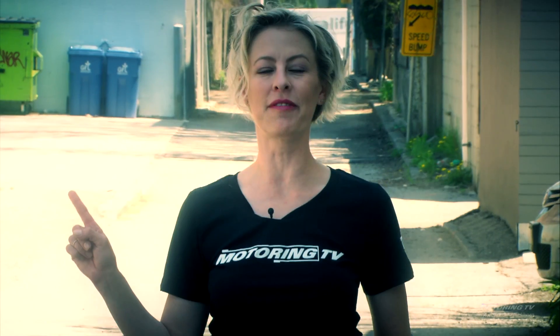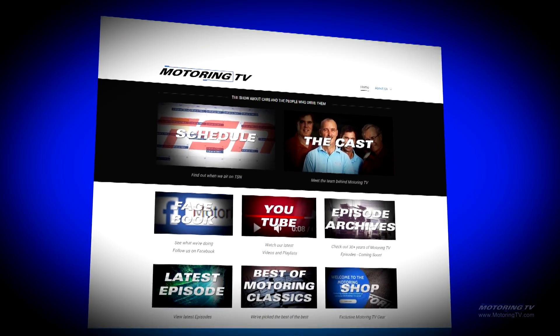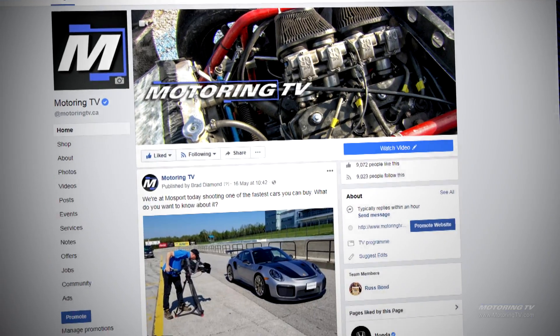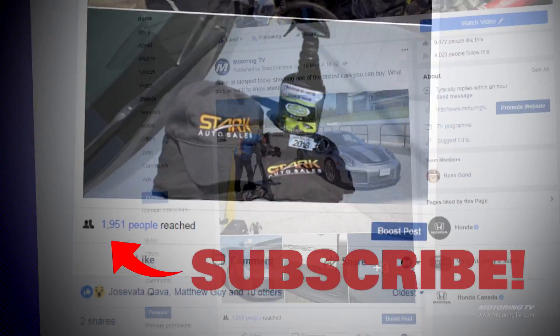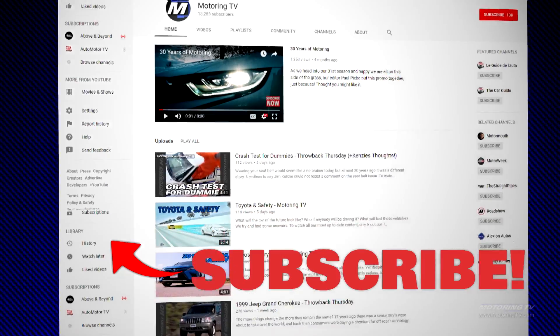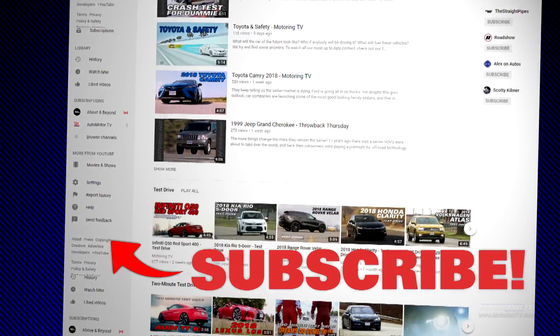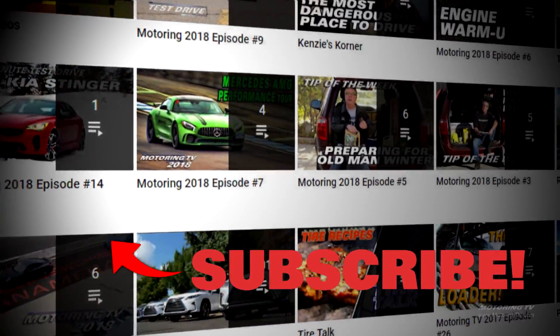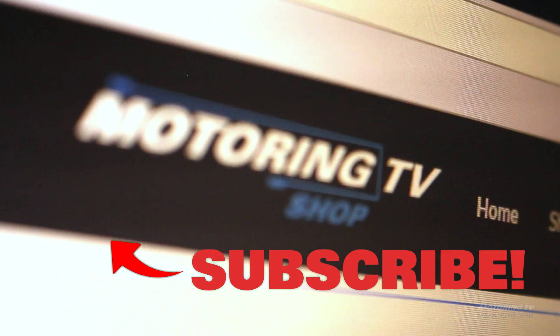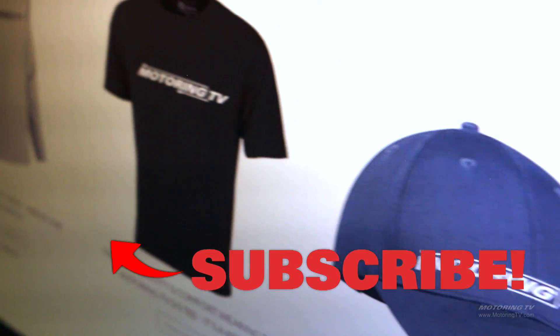When Motoring launched in 1988, it was only found on TV — not anymore. We have a robust website with the best auto journalists in the country, our Facebook where the only topic of conversation is cars and where it's easy to win cool swag, and YouTube with 30 years of archives at your fingertips including complete episodes. For the first time ever, we're selling cool shirts. Google Motoring TV Shop to get yours today.